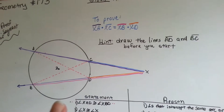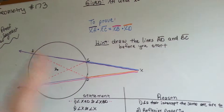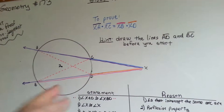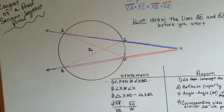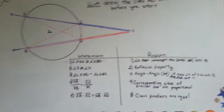So my hint is to draw the lines AD and BC — these crisscross lines, these red dotted lines. You're not going to do them in red, but draw that first because that's going to help you show congruency and how things are similar. Draw that first, and then here's our proof.